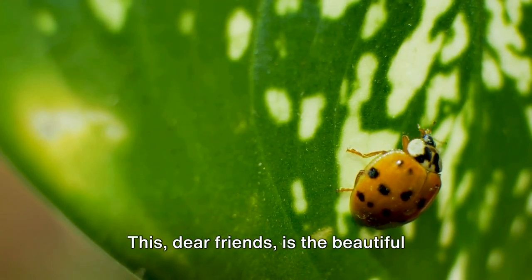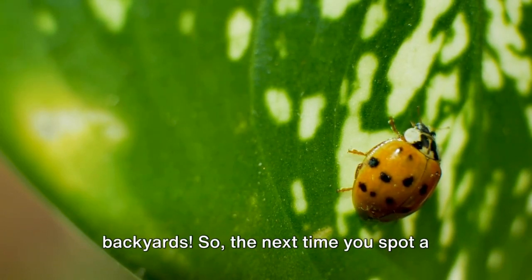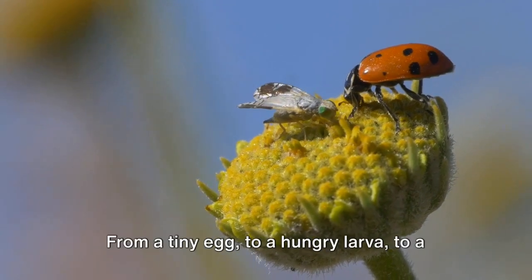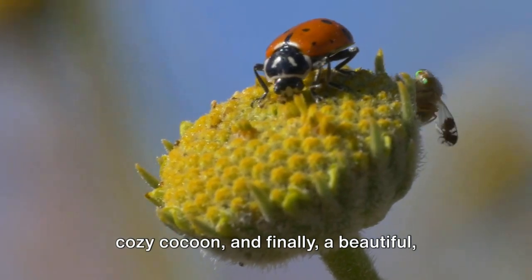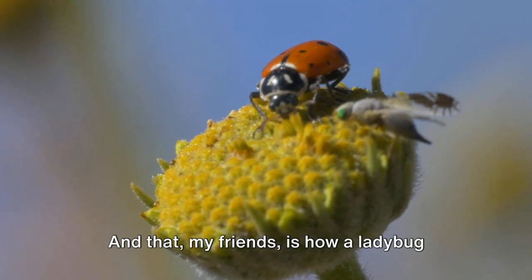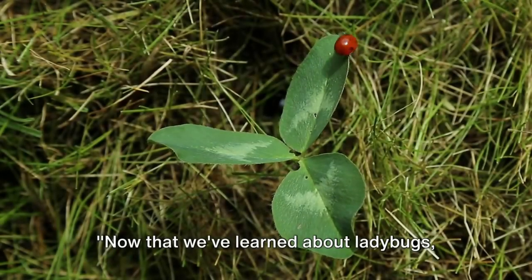This, dear friends, is the beautiful circle of life happening right in our backyards. So the next time you spot a ladybug, remember the incredible journey she's been on — from a tiny egg, to a hungry larva, to a cozy cocoon, and finally, a beautiful aphid-munching bug. And that, my friends, is how a ladybug grows from a tiny egg to a beautiful bug.